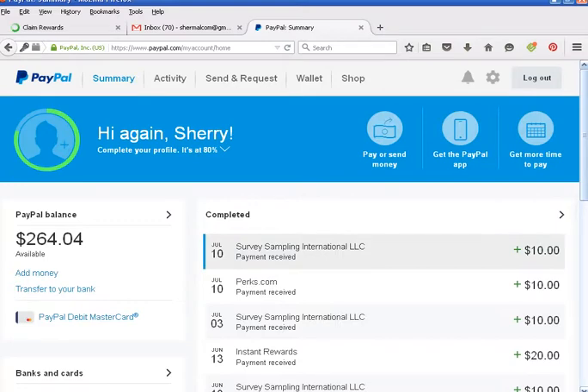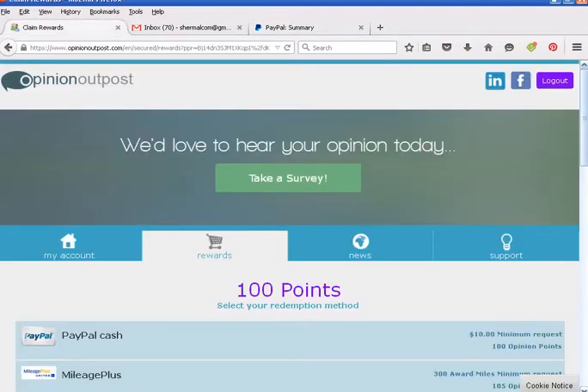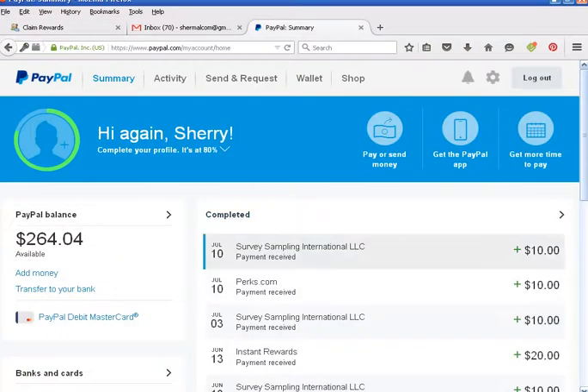My PayPal account — the last time I was paid was July 10th, and today is July 15th. The $10 reward is going to come from Survey Sampling International LLC. That's who pays when you're doing Opinion Outpost — it doesn't come in as Opinion Outpost, it comes in as that. You'll see I have a few other things — here's another one from Opinion Outpost.